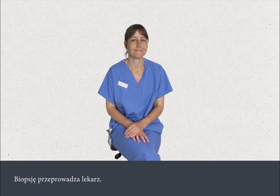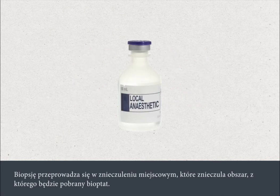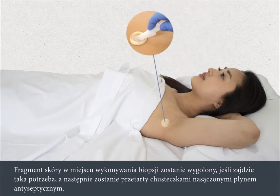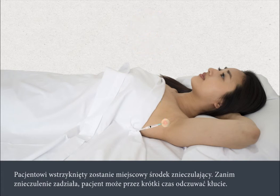The biopsy is carried out by a doctor and takes about 20 minutes. It is performed under local anaesthetic, which numbs the area from which the biopsy sample will be taken. The area of skin around the biopsy site will be shaved if necessary, then cleaned with antiseptic wipes. Local anaesthetic will be injected — you'll feel a brief stinging before the area goes numb.